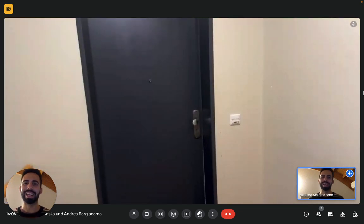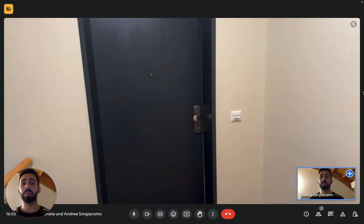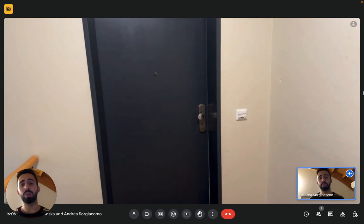Hello everybody! Andrea here from Sparacham. Today we're in Hamburg, here with the landlady to show you the studio apartment.